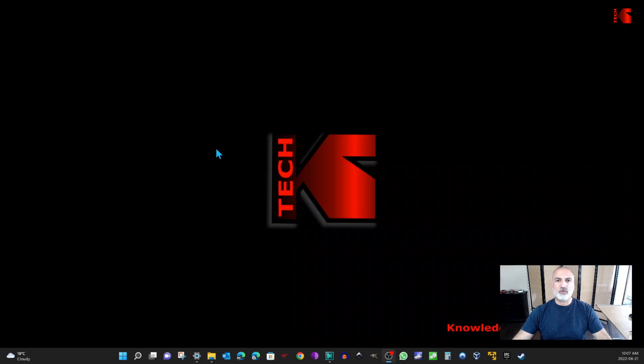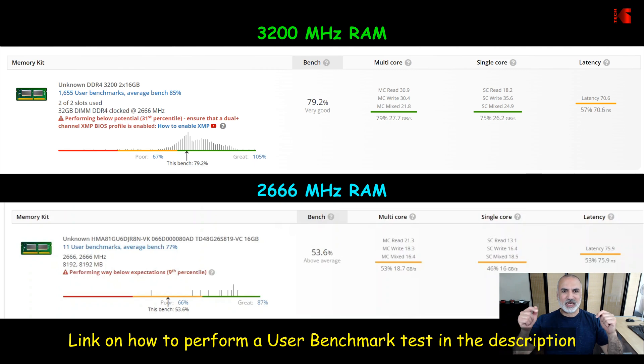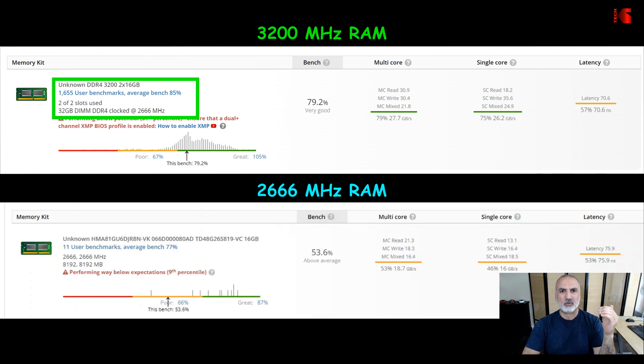Let's close this and do the UserBenchmark test now. These are the results of the UserBenchmark test. If you want to see how to perform it, please look at the link in the description — I explain from A to Z how to do this test. On top you have the 3200 MHz memory and on the bottom the 2666 MHz memory.